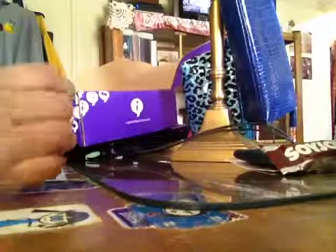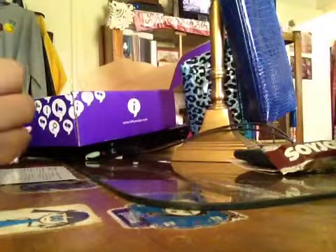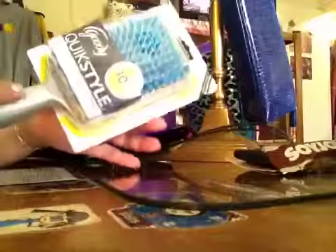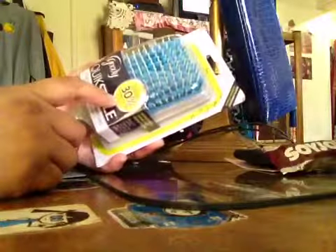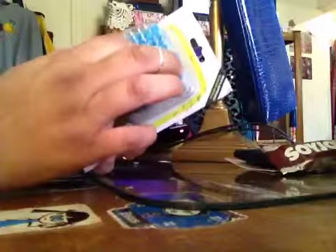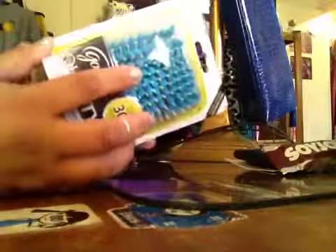Last but not least is the Goody Quick Style brush. I've gotten other stuff from them and I love their brushes. This one I haven't tried yet — as you can see, it's still wrapped up. This retails for $12.99. It has these fibers in it to help absorb up to 30% of the moisture in your hair, as it claims. It also has antibacterial fibers, so the fibers won't get moldy or anything. It gives you directions on how to dry and clean it so you can get the best performance out of the brush.